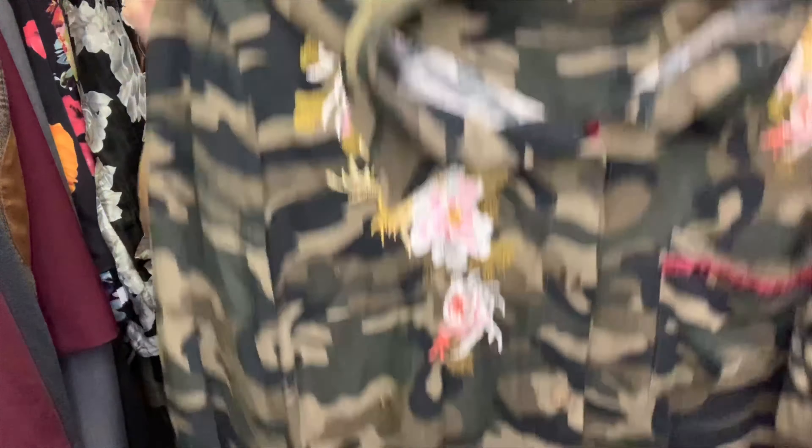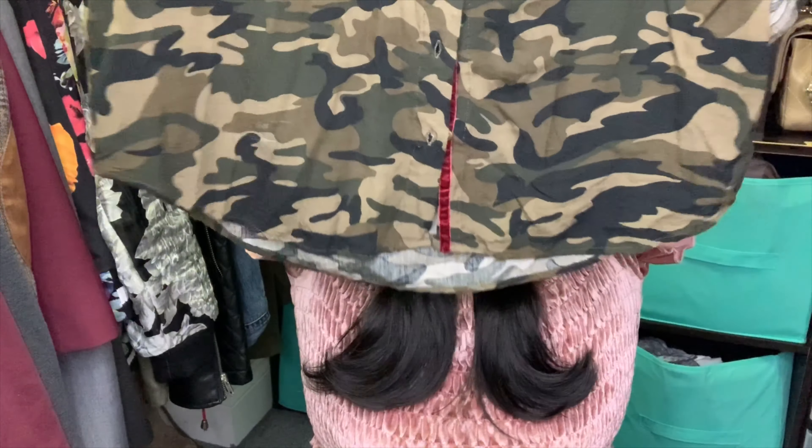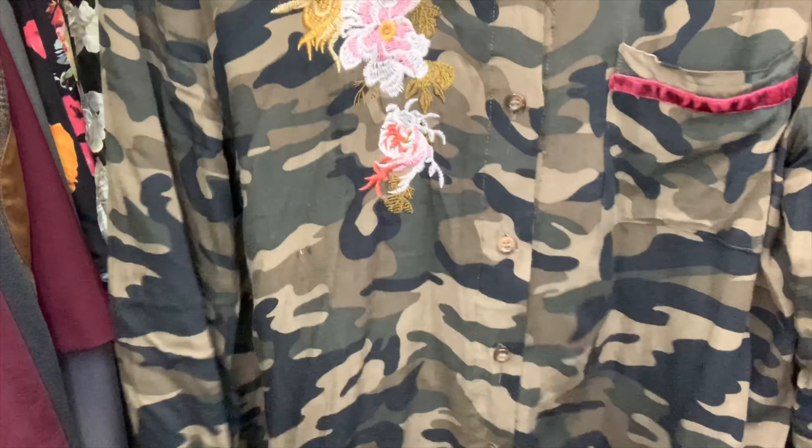Next I got this button-up camo shirt, but it's not just any camo shirt — it has really great embroidered floral detailing and this maroon velvet detail. It's pretty long, so you can definitely wear leggings with this. When I tried it on in the store I tied it up at the waist, and when I wore it recently with some jeans I tucked it in.